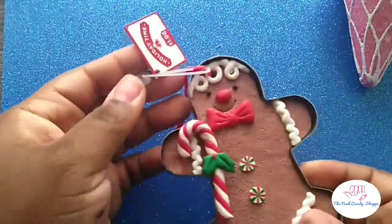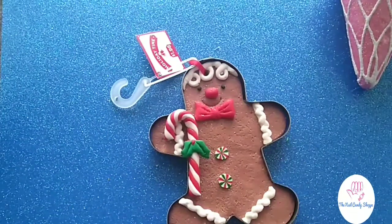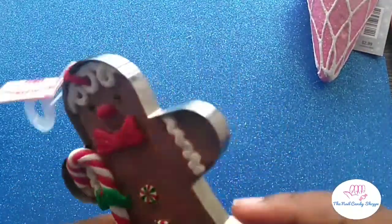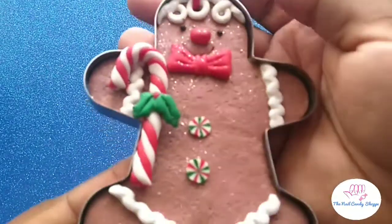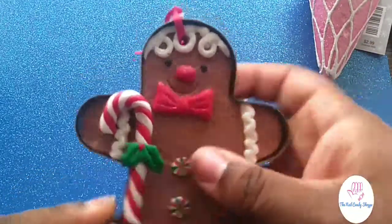This one is actually from Walmart — it was in a Hobby Lobby bag but it's from Walmart. I didn't actually see any of these last year but I saw it a few days ago and I had to get it because — gingerbread. And he's still in his cookie cutter! Isn't that cute? I love it!